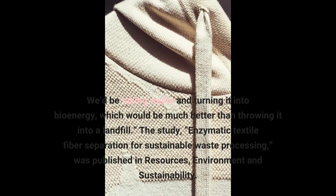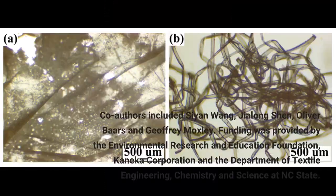The study, Enzymatic Textile Fiber Separation for Sustainable Waste Processing, was published in Resources, Environment and Sustainability. Co-authors included Sian Wang, Jialong Shen, Oliver Bars, and Jeffrey Moxley. Funding was provided by the Environmental Research and Education Foundation, Kanika Corporation, and the Department of Textile Engineering, Chemistry and Science at NC State.